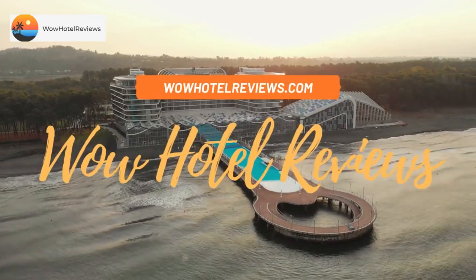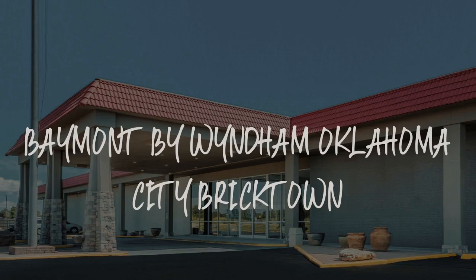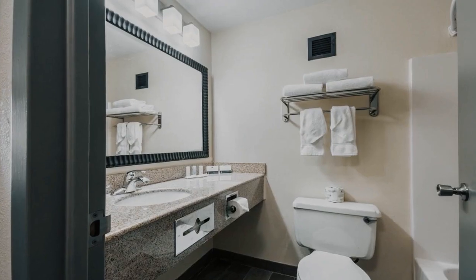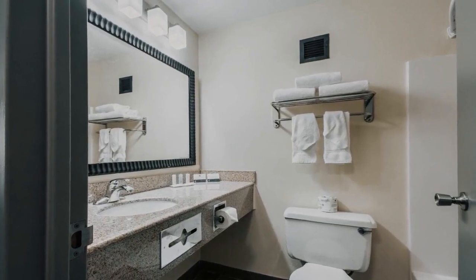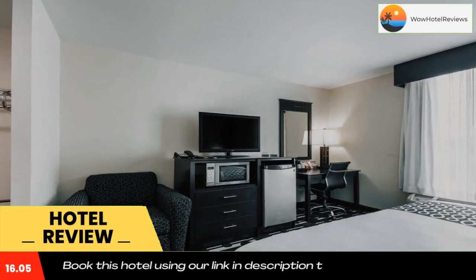Hello guys, welcome to Wow Hotel Reviews. Today I am reviewing Baymont by Wyndham Oklahoma City Bricktown. It's a two-star hotel. Please use our Booking.com link in the description to book the hotel and get special pricing.